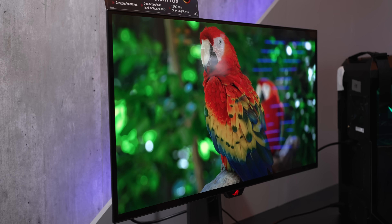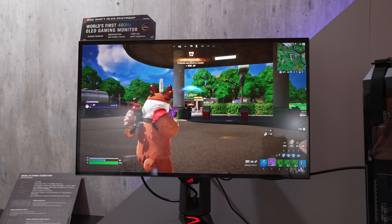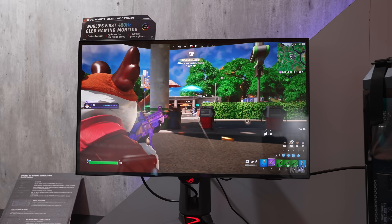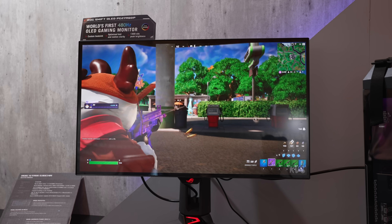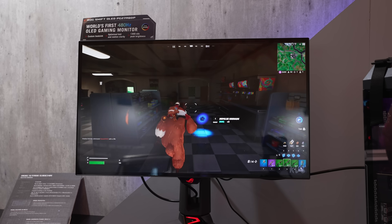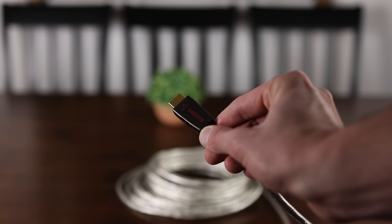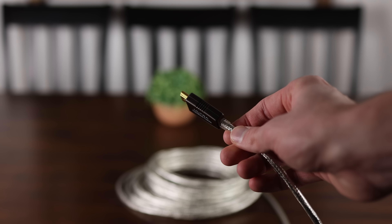Who knows — maybe LG and ASUS will jump scare us with an early release, as LG has done similar things in the past. Make sure you're subscribed because I have an ungodly amount of OLED and mini-LED monitor content coming, probably every day during and after CES. Next up will likely be a 32-inch 4K 240Hz OLED.